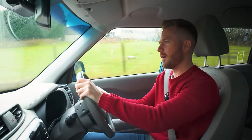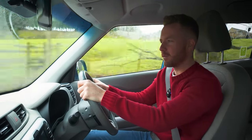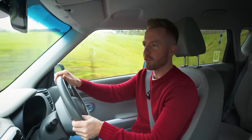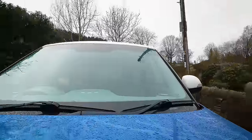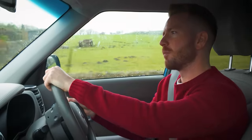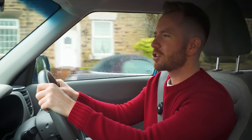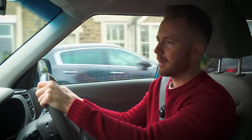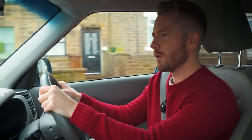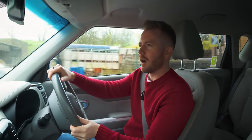A decent healthy three and a half grand profit from this Disco Sport means I can over-allow on a part exchange - which we do often. Someone will come along with a car they want five grand for and it's only worth four and a half, so you give them the five grand but you've lost £500 from the profit. So you do need decent margins. I should net around two and a half grand from a twelve grand outlay, which is pretty good going.